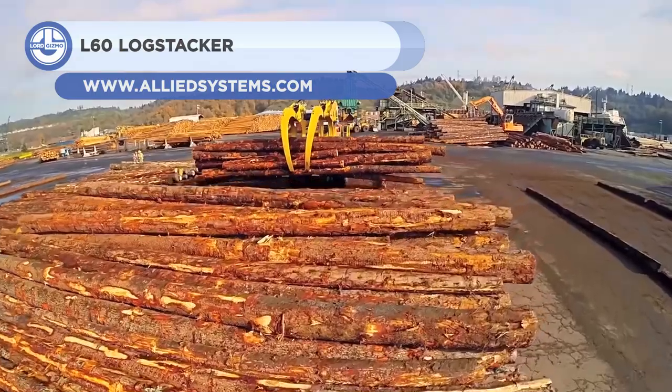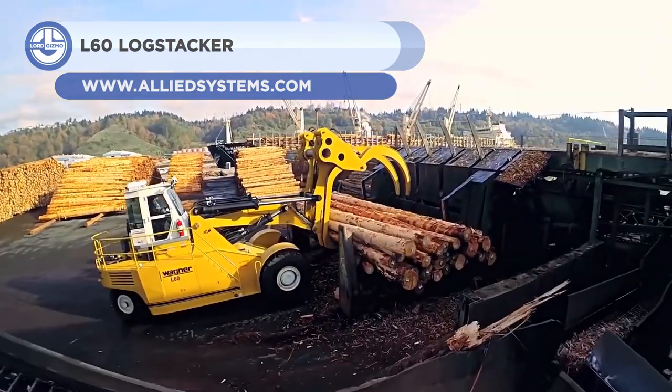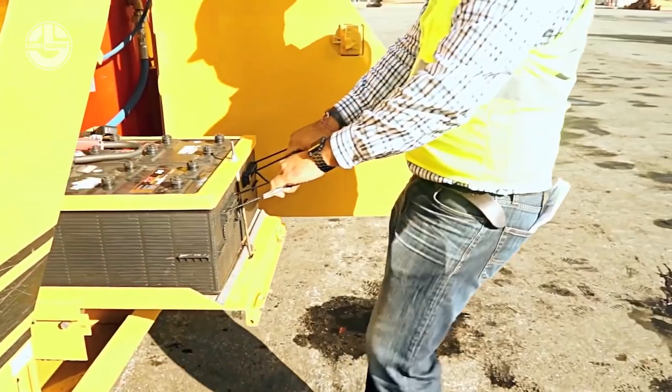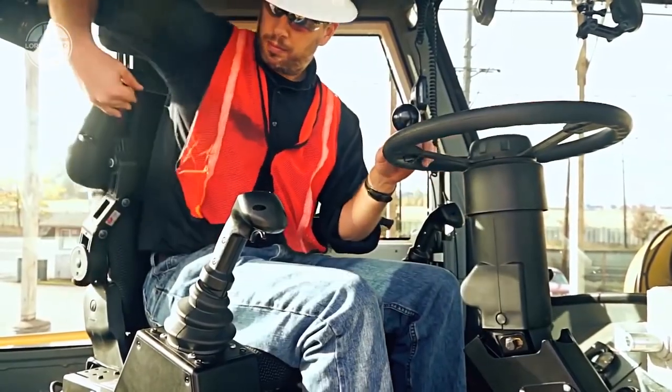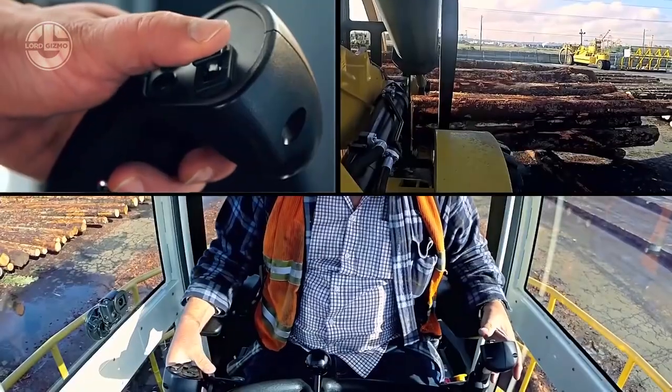Agriculture is not only limited to farms — it also includes the forest. One of the machines used in this area is the L60 Log Stacker, which functions as a machine that assists in material handling. This machine specifically handles logs and timber and can function perfectly fine even in rough terrain and harsh environments.